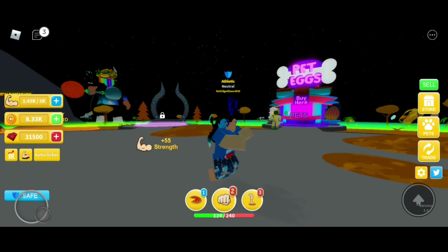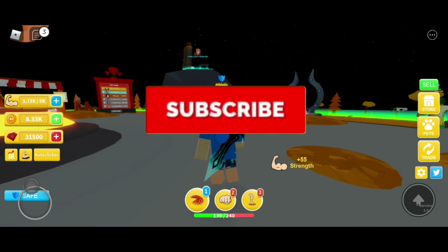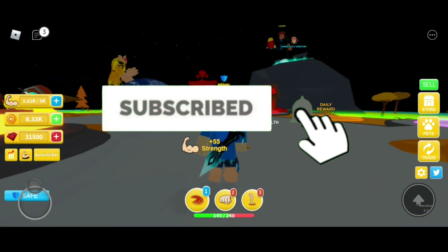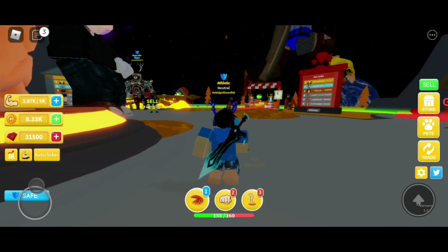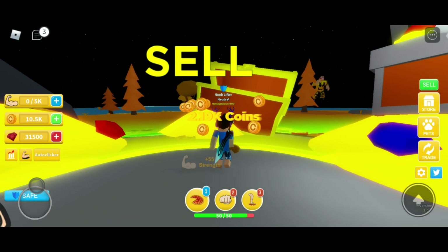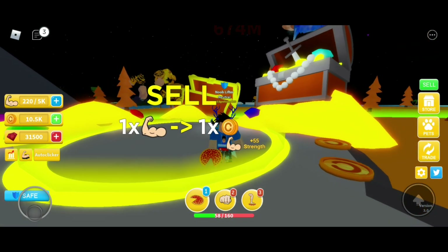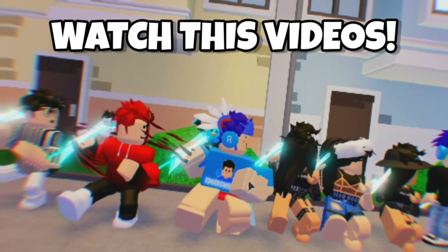Guys, that is all the new working codes in Roblox Workout Island Dimensions Update. I hope you enjoy this video. Also don't forget to like and subscribe to my channel for more Roblox code videos. Bye guys, thanks for watching. See you in the next video. Bye!